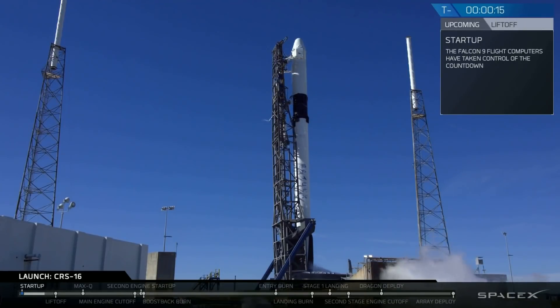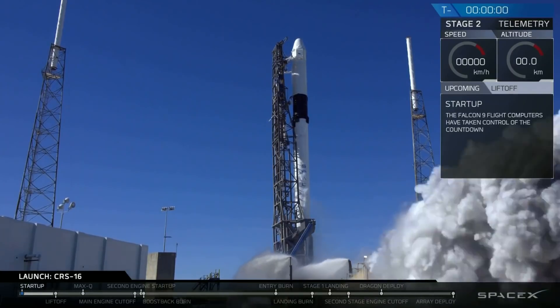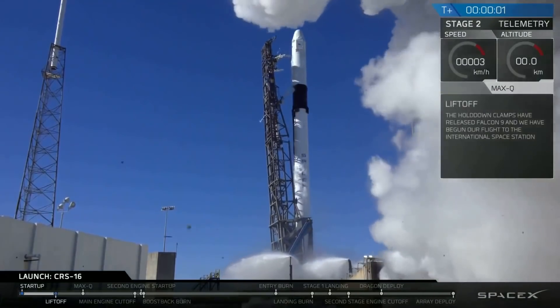Stage one is at startup pressures. That's 15 seconds. Falcon 9 is configured for the flight. 9, 8, 7, 6, 5, 4, 3, 2, 1, 0. Ignition and liftoff.